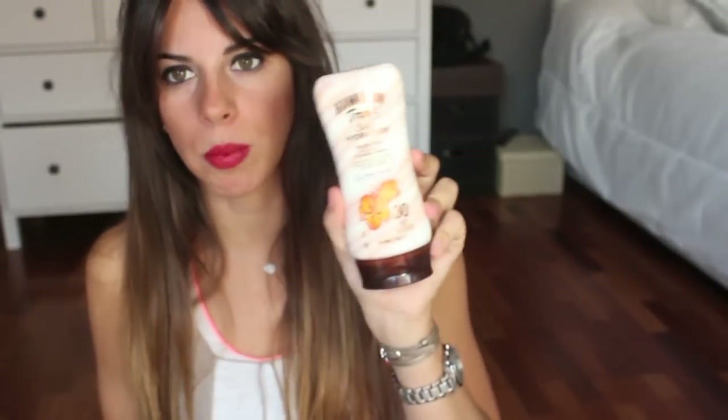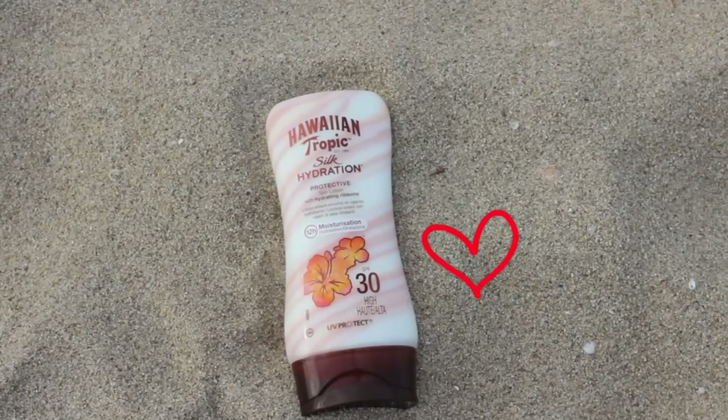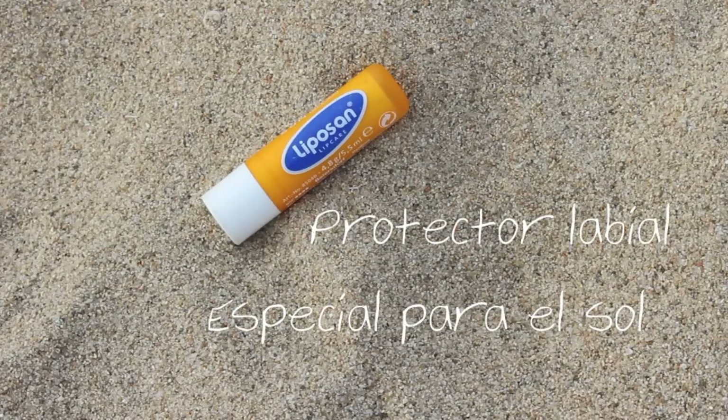La de cuerpo me he comprado la Hawaiian Tropic. El año pasado también me compré de esta marca pero otro tipo. Cada año intento cambiar, esta marca me encanta, huele genial. También es de factor 30 y te hidrata. Yo tengo los labios muy sensibles y me los quemo con muchísima facilidad, con lo cual siempre llevo algún tipo de cacao — este es específico para el sol. La piel del labio es muy sensible, muy finita, y es una de las partes que debemos proteger más. Muchas veces nos ponemos crema por todo el rostro y nos olvidamos el cuello, las orejas y los labios.